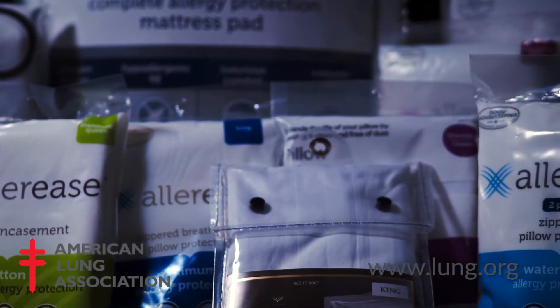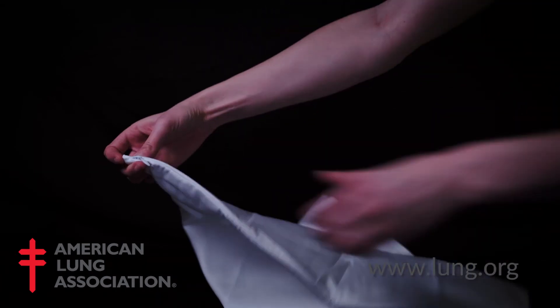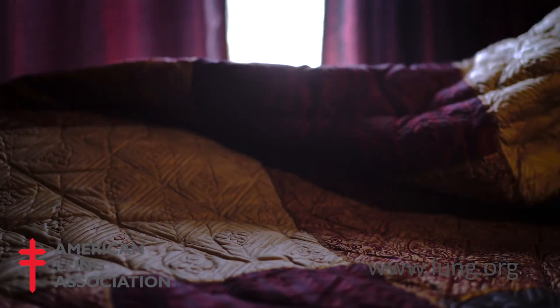The allergen encasement is like a pillowcase with a zippered end. You simply unzip it, slip the pillow inside, zip it back up, and then add your pillowcase. We do not need to take the allergen cover off and wash it.